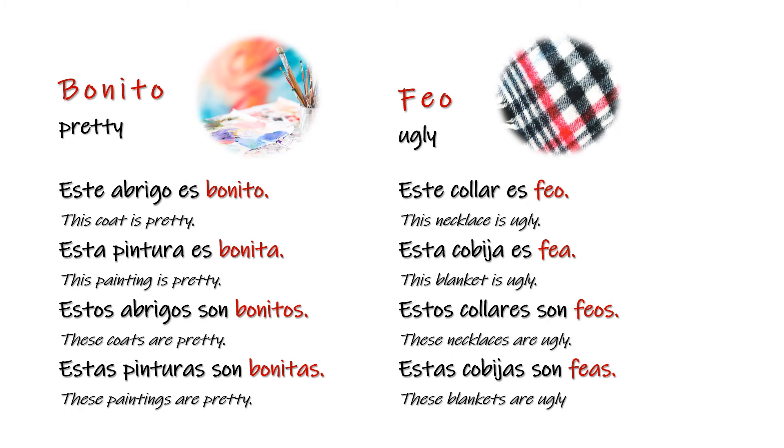Bonito — pretty. Este abrigo es bonito. Esta pintura es bonita. Estos abrigos son bonitos. Estas pinturas son bonitas. Feo — ugly. Este collar es feo. Esta cobija es fea. Estos collares son feos. Estas cobijas son feas.